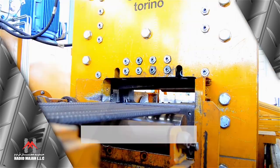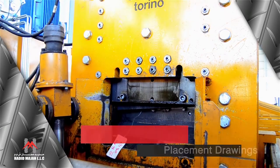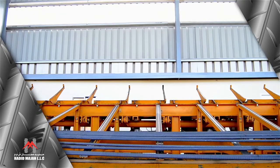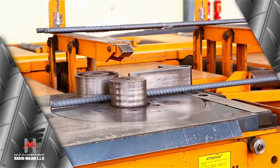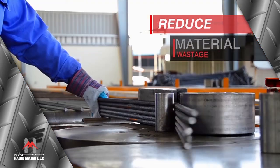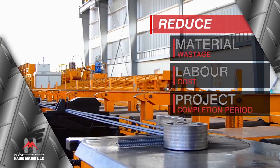Our engineers prepare the bar bending schedules and placement drawings from the shop drawings of the civil structures. After the client's approval, the process of bar cutting and bending is done on automatic Italian-made machines. This helps reduce the material wastage, labour costs, and also the project completion period.